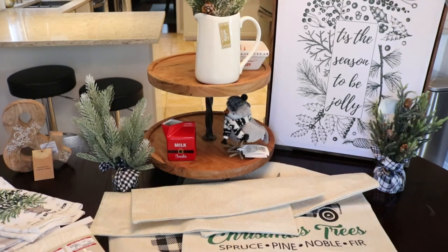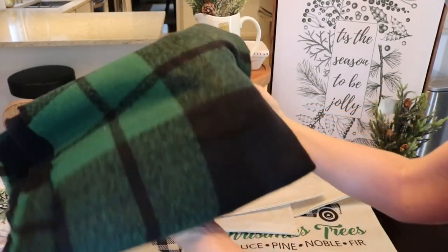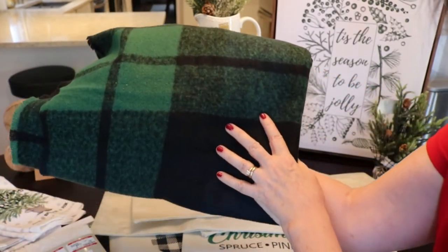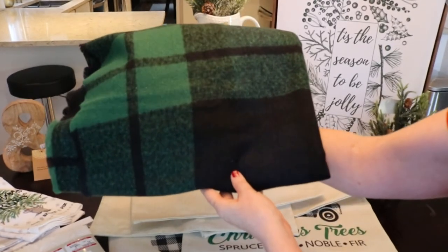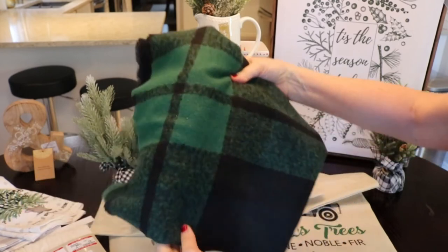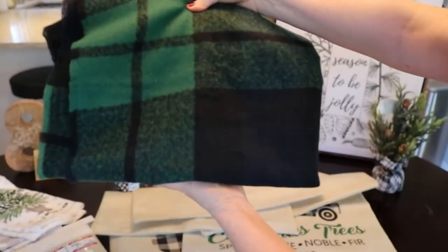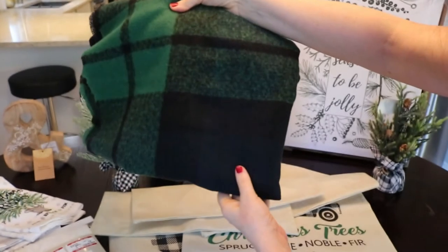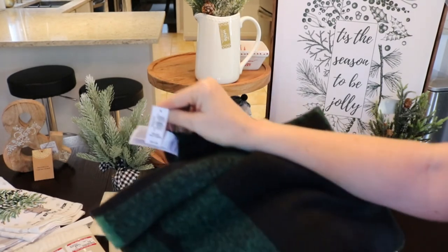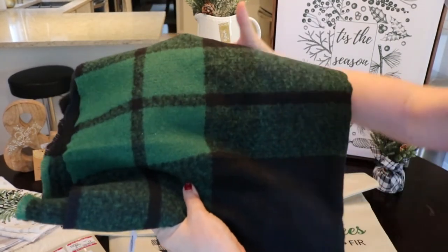Something a bit random — at Old Navy I found this beautiful plaid scarf in hunter green and black. It's one of those big blanket scarves, but what I use these for is in a basket as decor. For Christmas I'll use this in a basket or as part of my decor, and then after Christmas I can use it with my coat. It's so, so soft. It was $24.99 but they had it at 40% off.